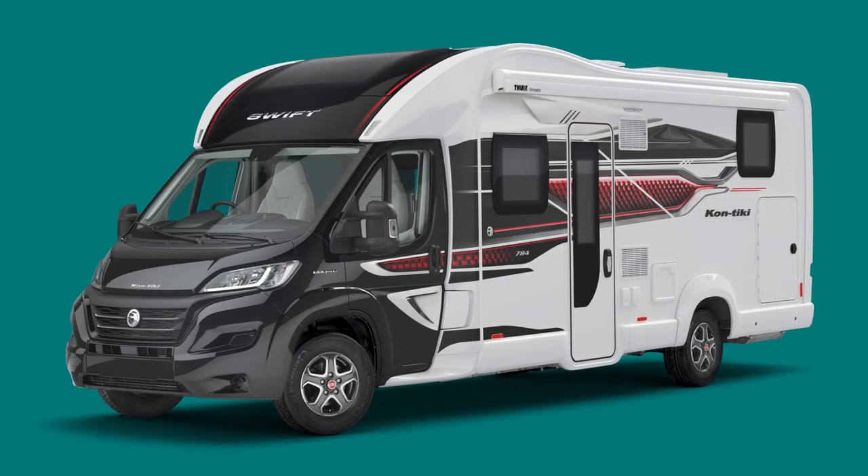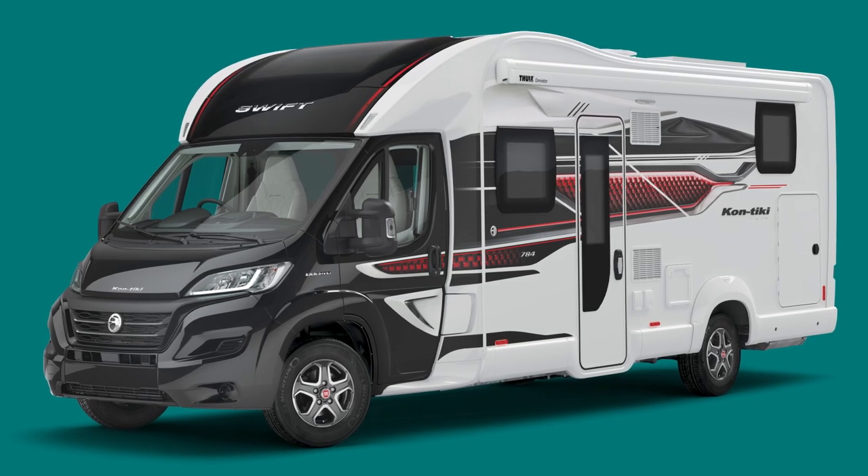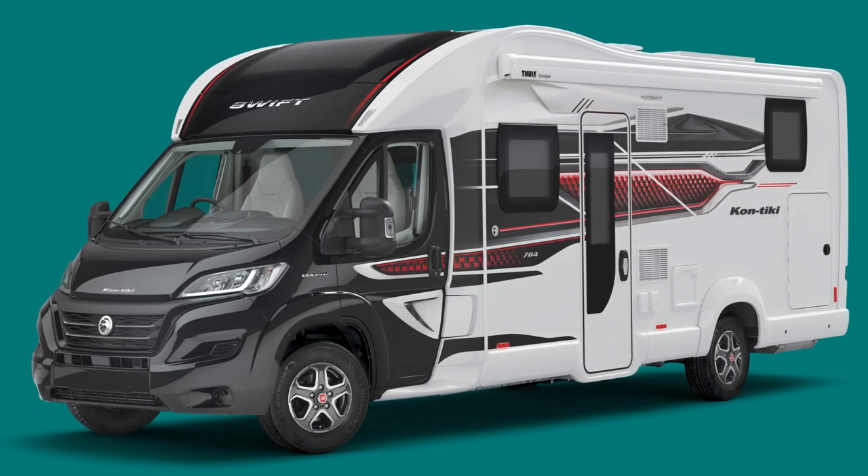This really is the pinnacle of what Swift Group has to offer, with its stunning metallic black cab and updated eye-catching red and black graphic scheme.